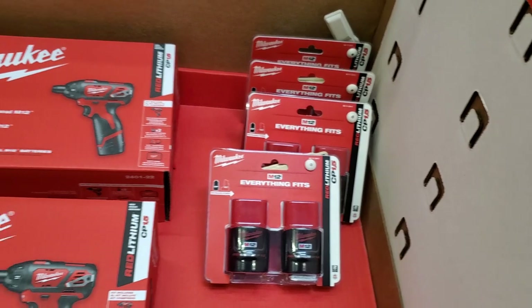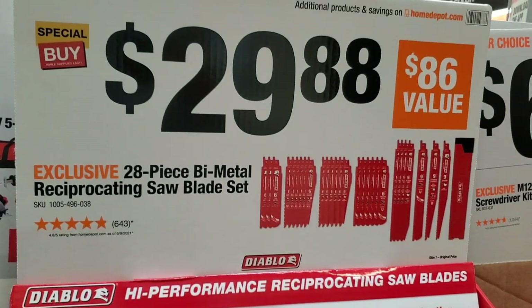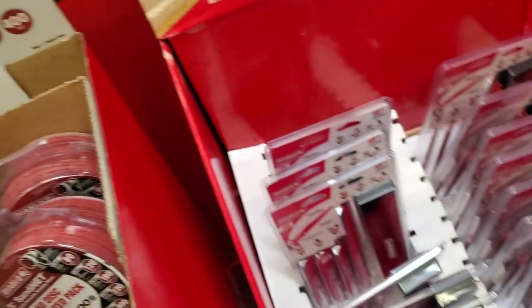$29.88 for the 28-piece bi-metal reciprocating blade set from Diablo — basically a dollar a blade, which is nice. Plus they're including a big clear case.